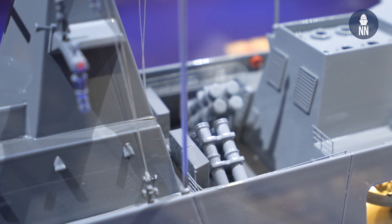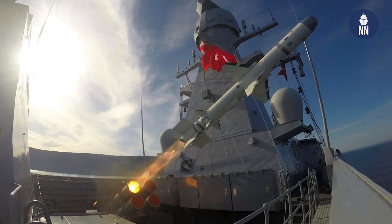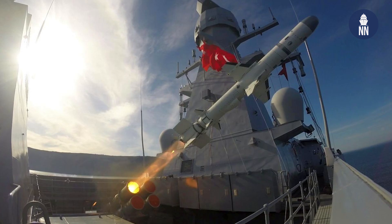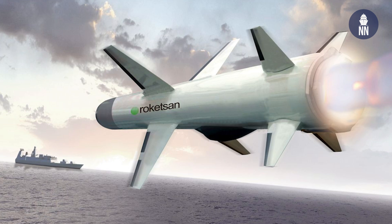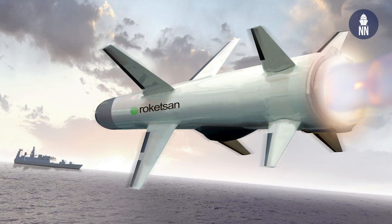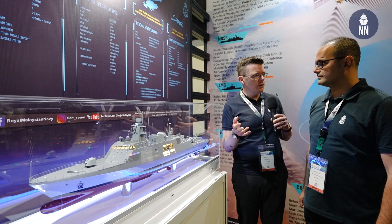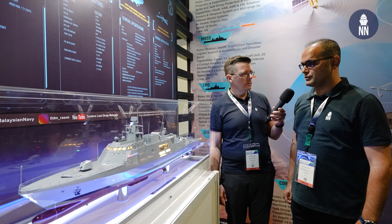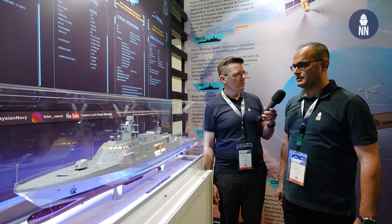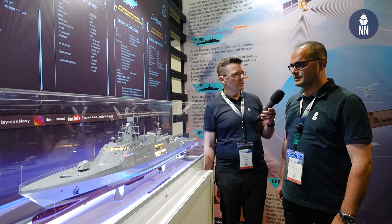On the topic of missiles, the anti-ship missile is likely to be ATMACA from Turkey as well. We learned that Malaysia will select the Roketsan ATMACA surface-to-surface missiles for the LMS Batch 2. That missile is becoming a little bit popular in the region, with rumors also about Indonesia procuring that anti-ship missile. When that deal is official, Malaysia will become the fourth user of that design.